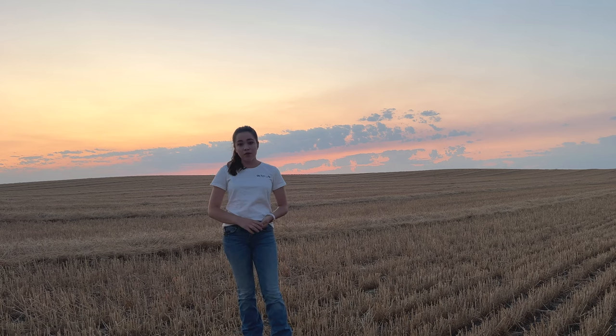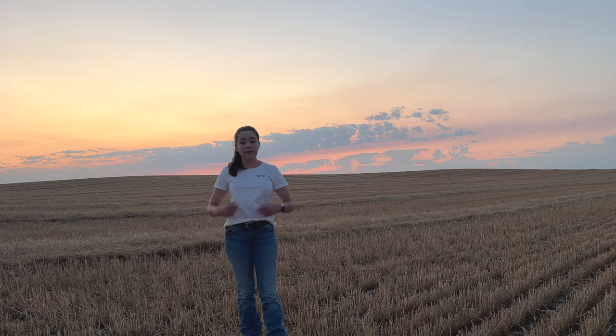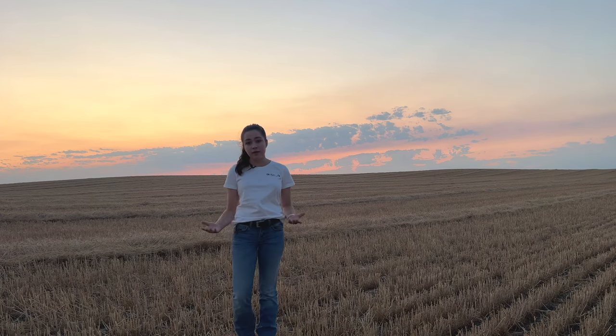The shirt I'm wearing now is a women's small and it has a left chest design. I also offer a left sleeve design in both women's and men's. The women's has a very nice tailoring. The cotton is very beautiful.